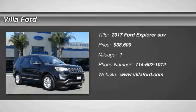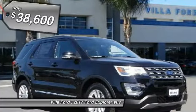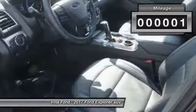2017 Explorer. You've got a lot of capabilities to call on in a Ford Explorer — don't underestimate your choices. And it is priced below $40,000. This vehicle has less than 100 miles.